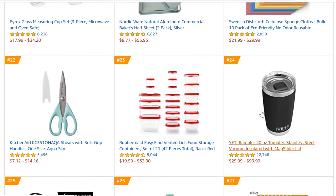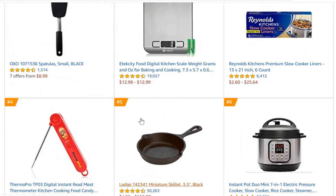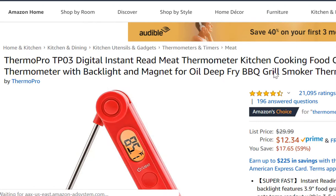You can scroll down and choose any of these products to get an idea. Let's randomly select the ThermoPro TP03. Right away you can see it has 21,095 reviews — very, very tough to compete with. We haven't searched the full keyword yet, but the keyword would probably be something like 'digital instant red meat thermometer,' and you'd compare that against the market.